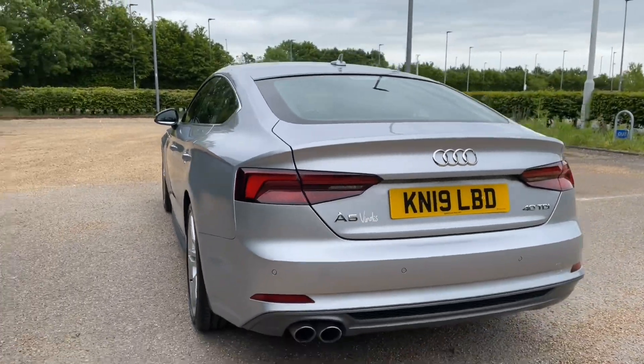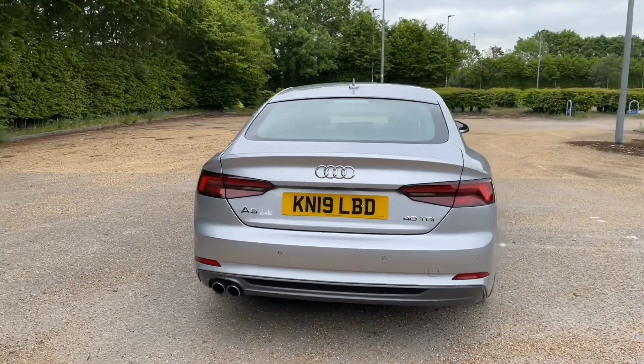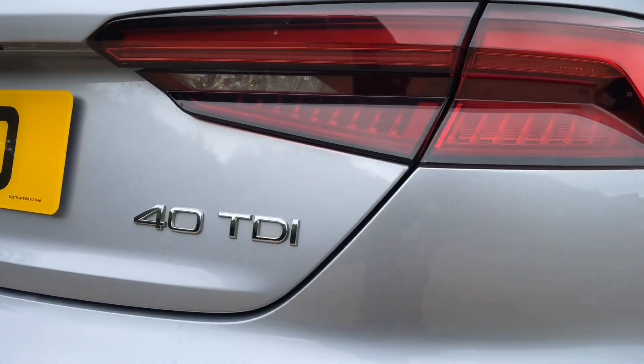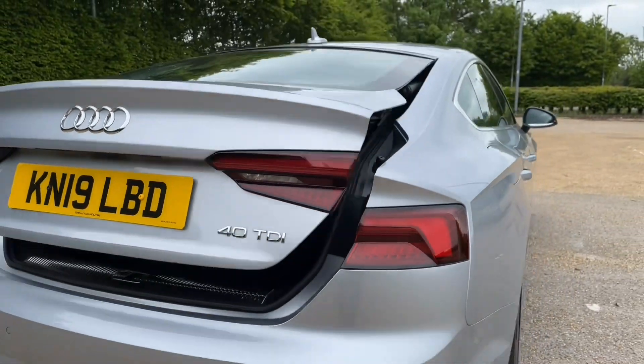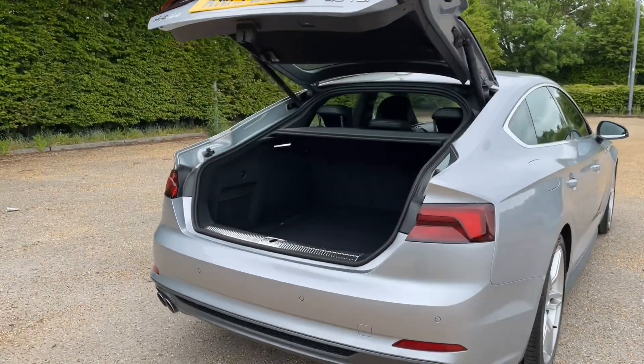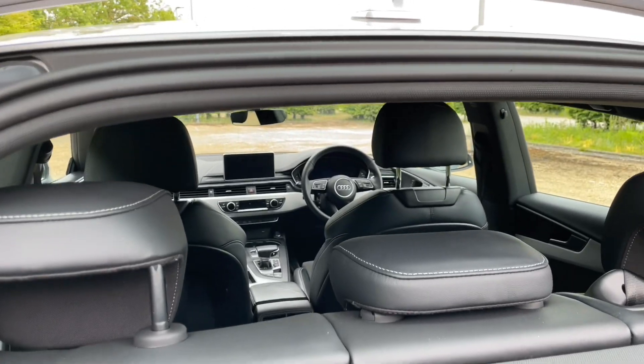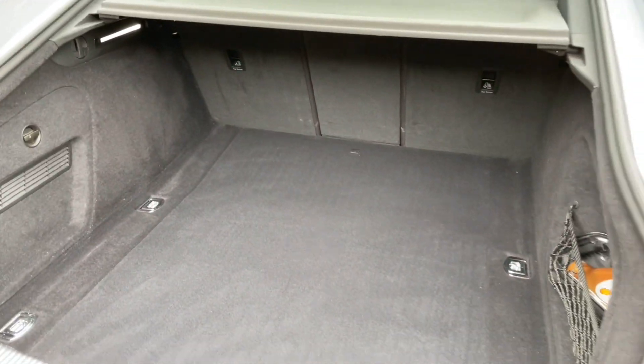Even though the A5 Sportback has a sloping rear, there's still plenty of room in the rear boot for all you'll need — whether your weekly shop or larger items such as suitcases, pushchairs, or even golf clubs, there's room for all. You can access the boot through the power-operated tailgate with a double click on your key, meaning easy access when you have your hands full.